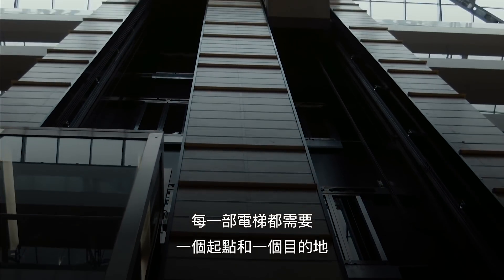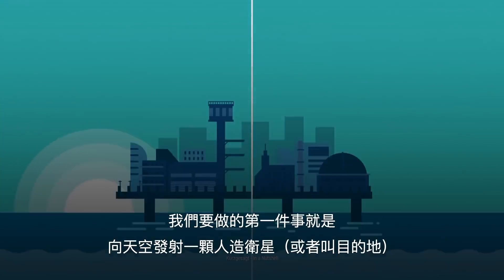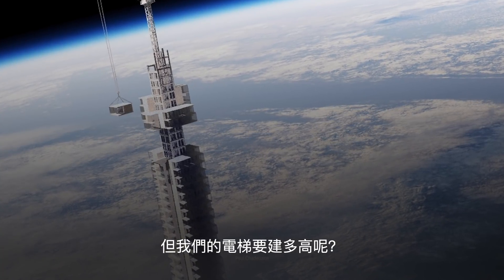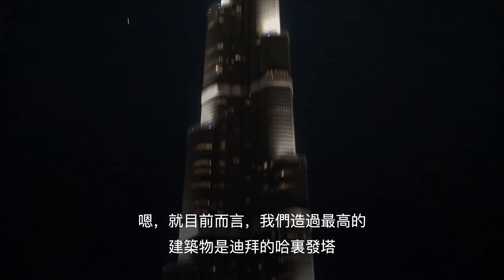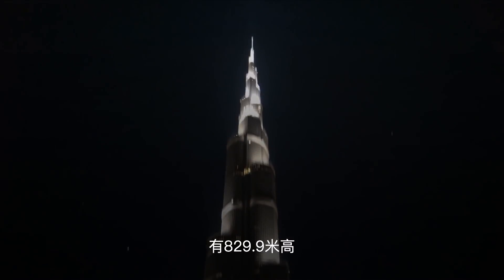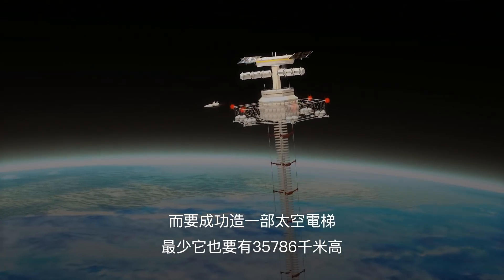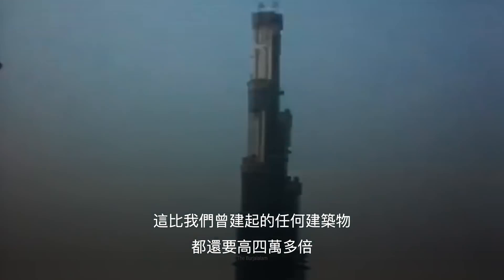Every elevator needs a starting point and a destination. So to make our space elevator, the first thing we'd need to do is launch a satellite, or destination, way up into the sky. But how tall would our lift need to be? Well, as of right now, the tallest structure we've ever built is the Burj Khalifa in Dubai, which stands at 829.8 meters. In order to create a successful space elevator, it would have to be at least 35,786 kilometers tall — that's more than 40,000 times taller than anything we've ever built.